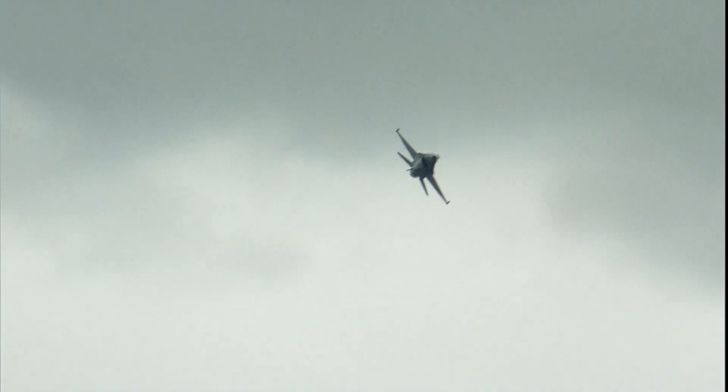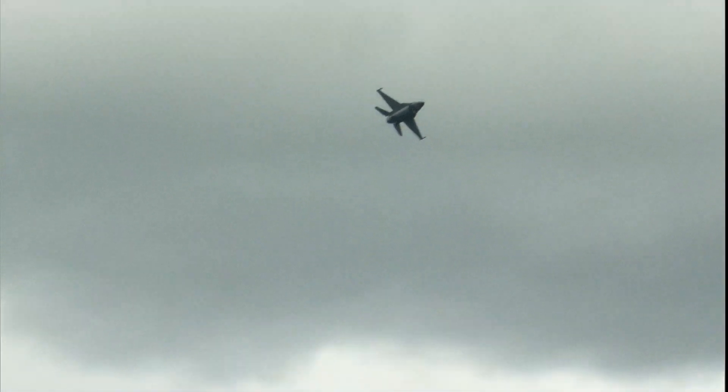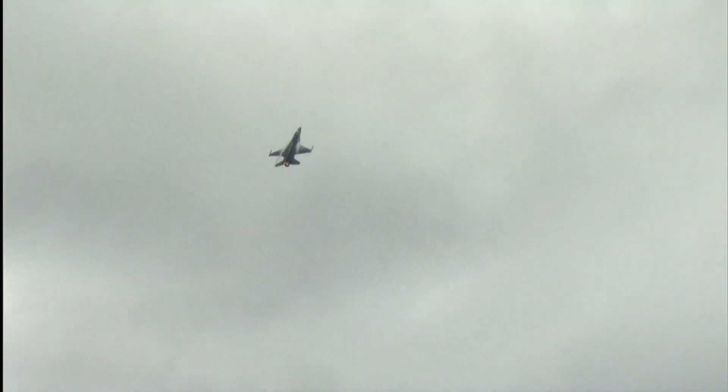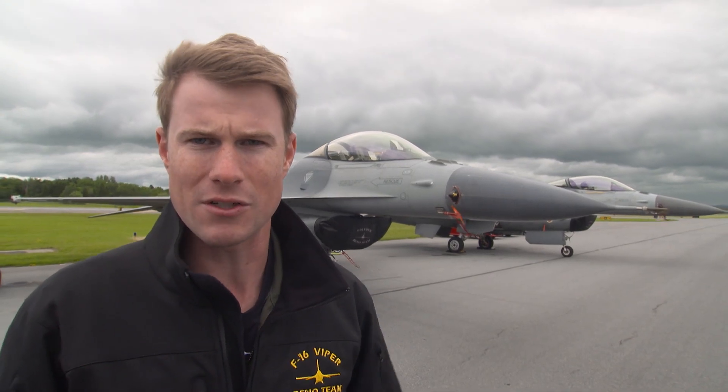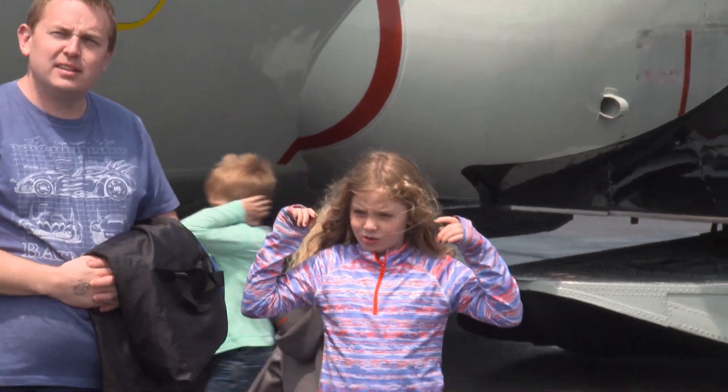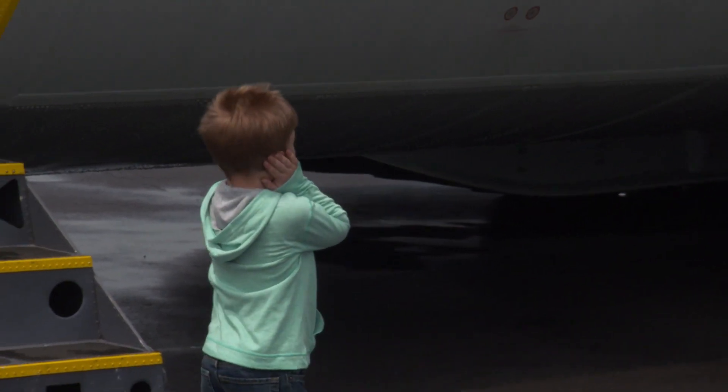Watch as Major Baker traces a figure eight over the demonstration field. Basically what we're out here to do is put on a good show for the folks here in Syracuse and try to get that next generation of fighter pilots and next generation of people that are going to serve in our United States military.